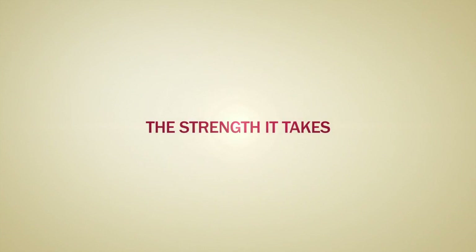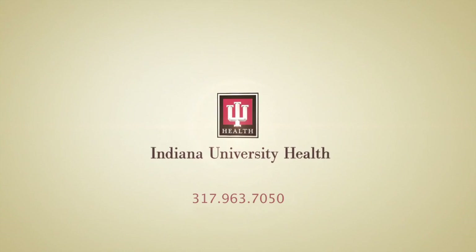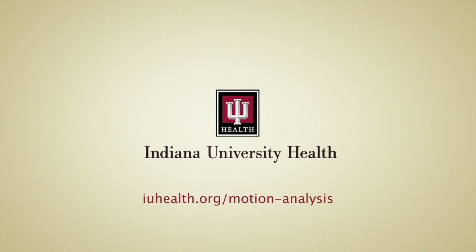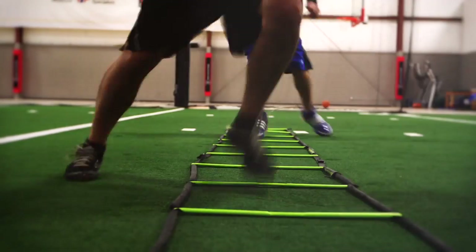If you are interested in motion analysis as part of your training or rehabilitation program, please call 317-963-7050 or visit us online at iuhealth.org/motion-analysis. Our work is about you and helping you reach your full athletic potential.